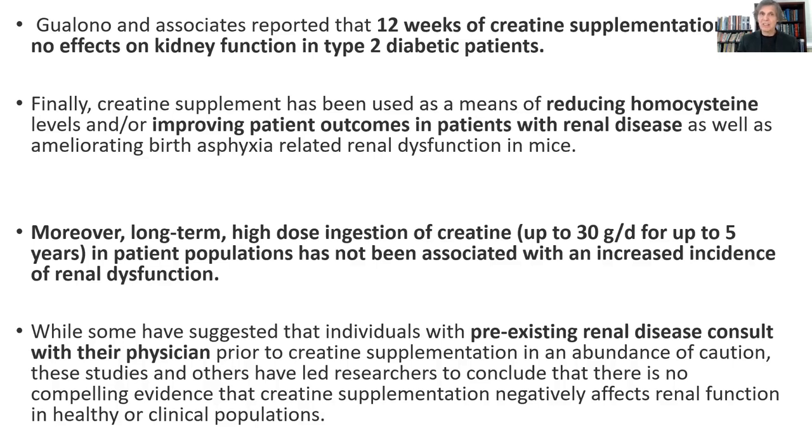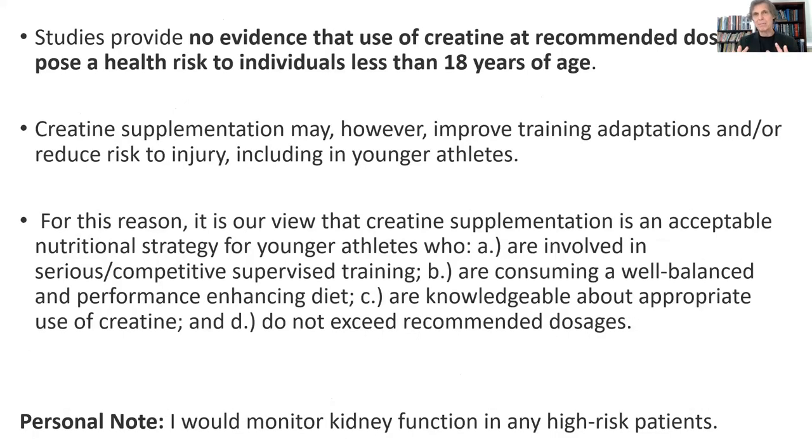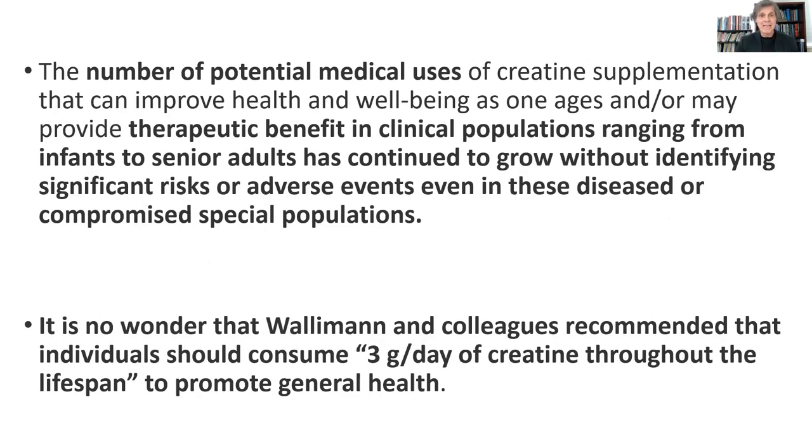There was one report of a soccer player who had some pre-existing kidney problems, took creatine, and his kidney function declined further. My position is that if somebody has any chronic kidney disease and is going to use creatine, their renal function should be monitored very closely just in case. The overall evidence shows that it can be safely used even by people under the age of 18. The number of potential medical uses of creatine, with therapeutic benefit in clinical populations ranging from infants to senior adults, has continued to grow without identifying significant risks or adverse events, even in diseased or compromised special populations.